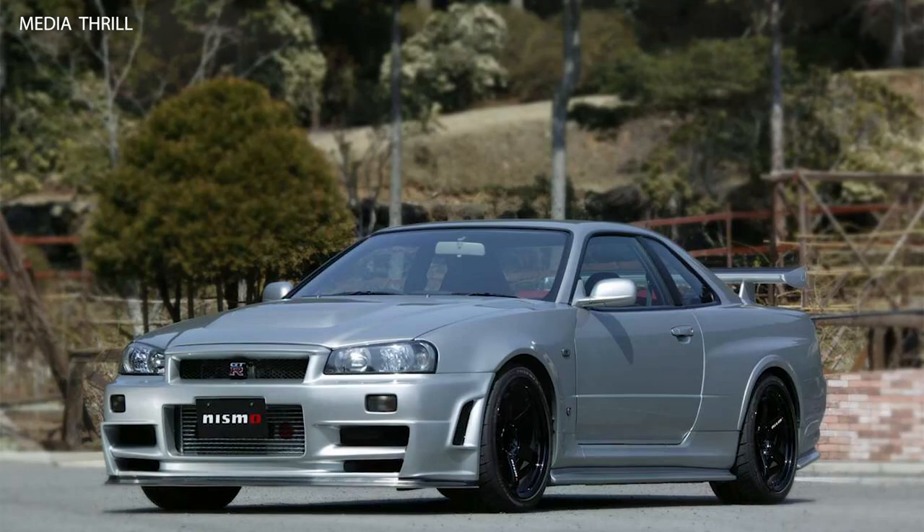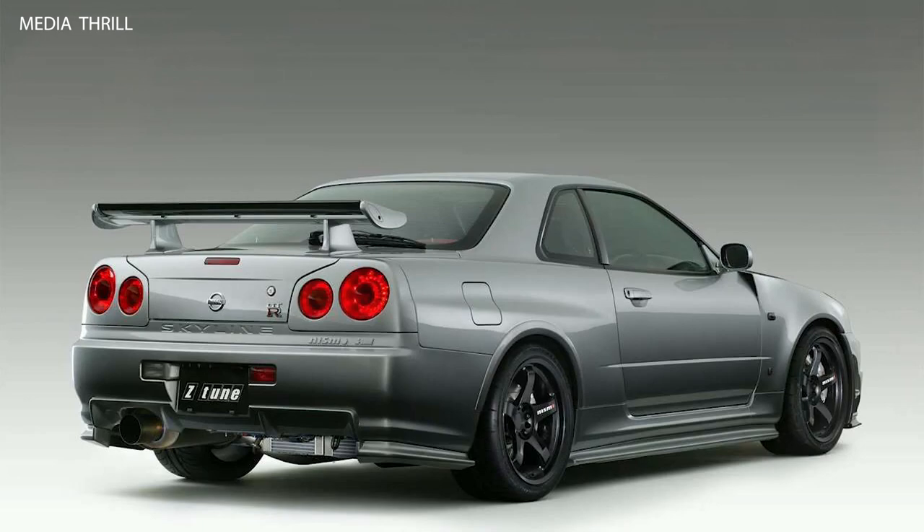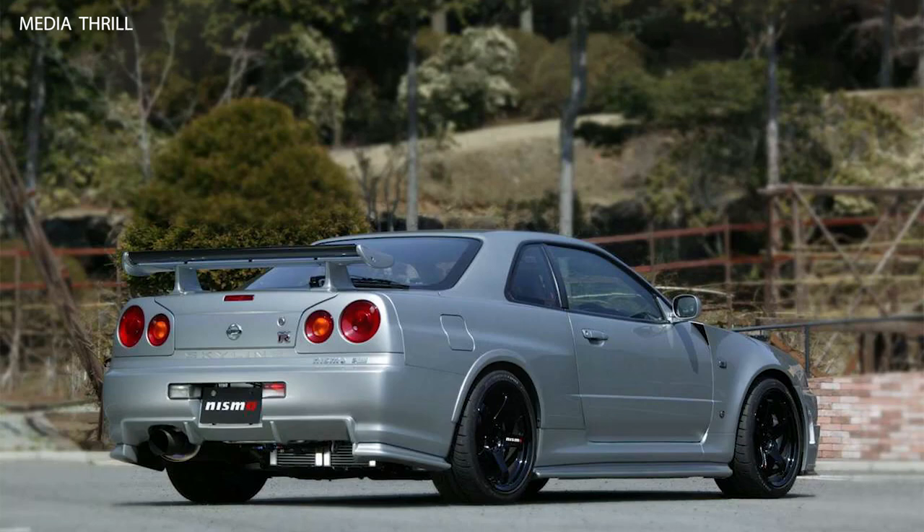Limited Production: The Nismo R34 GTR Z-Tune was produced in extremely limited numbers, with only 20 units built, making it one of the rarest and most coveted GTR models.